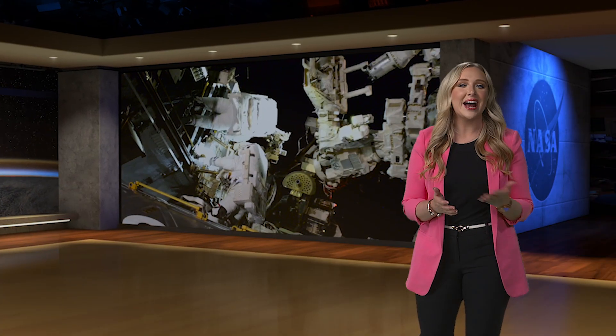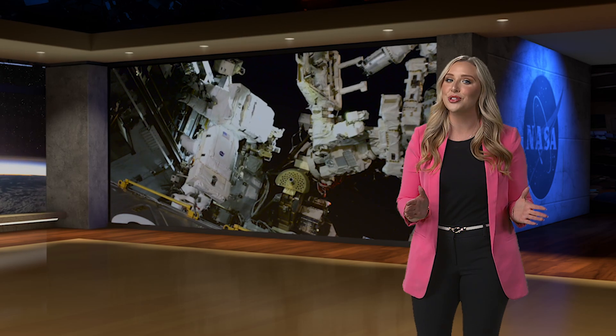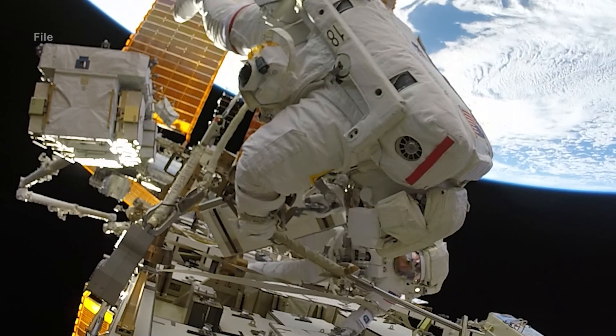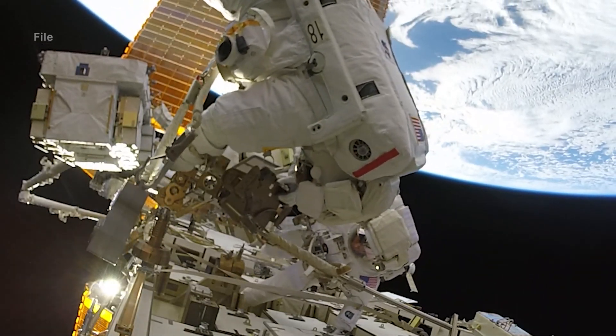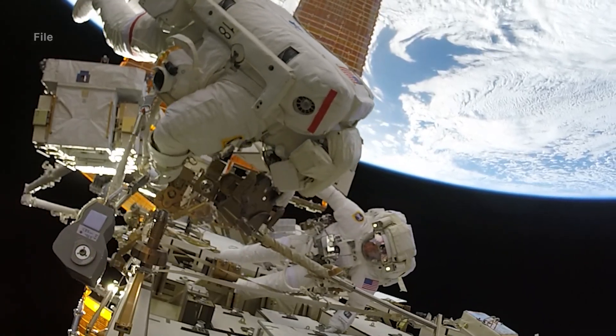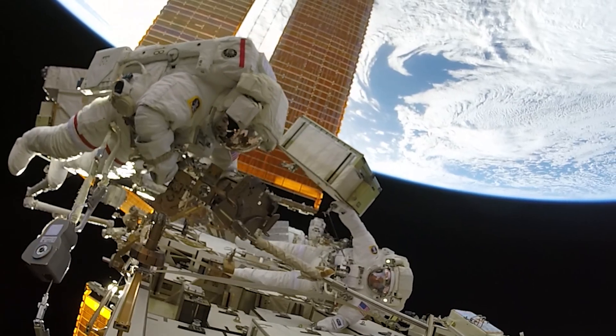Can't get enough of those out-of-this-world views during a spacewalk? Tune in to see more of them as two NASA astronauts venture outside the space station hatch yet again. On Thursday, January 23rd, Sonny Williams and Butch Wilmore will remove a radio frequency group antenna assembly from the station's truss and collect samples from outside the space station.